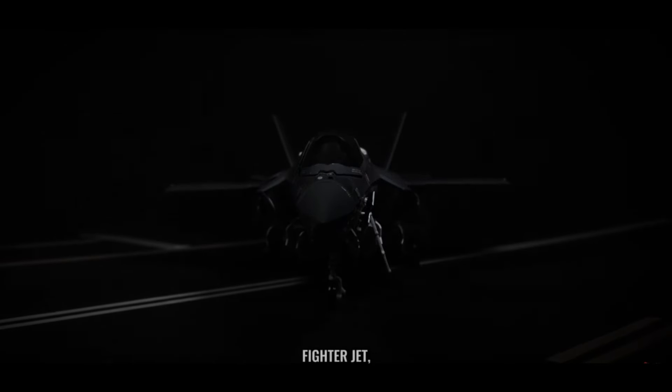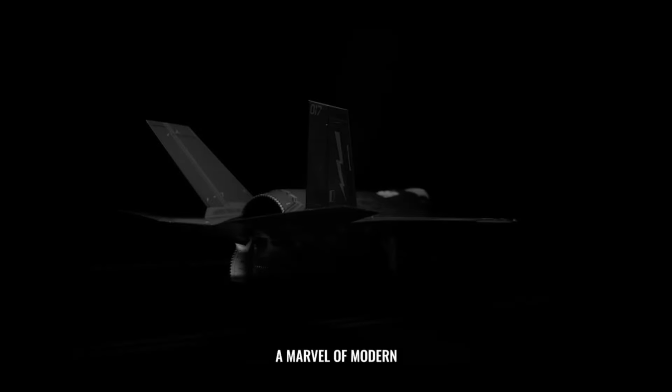This is the F-35 fighter jet, a marvel of modern engineering, enhanced by British ingenuity — with 15% of its parts manufactured right here in the UK.